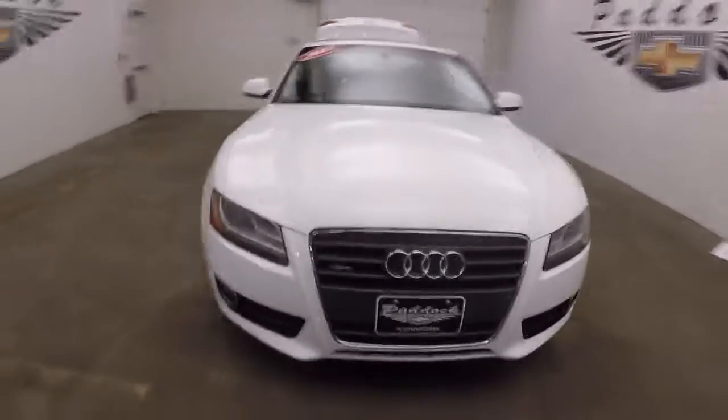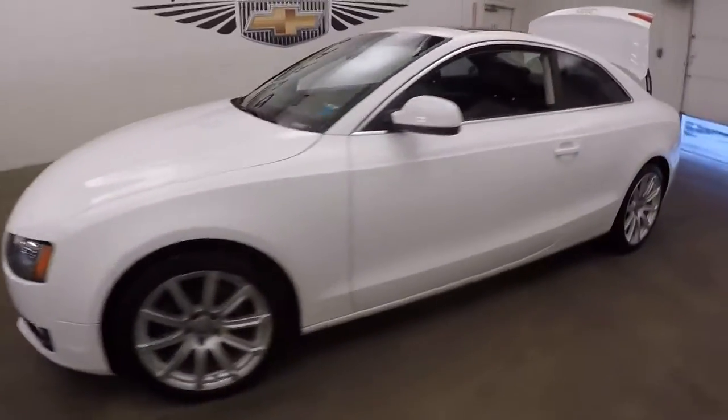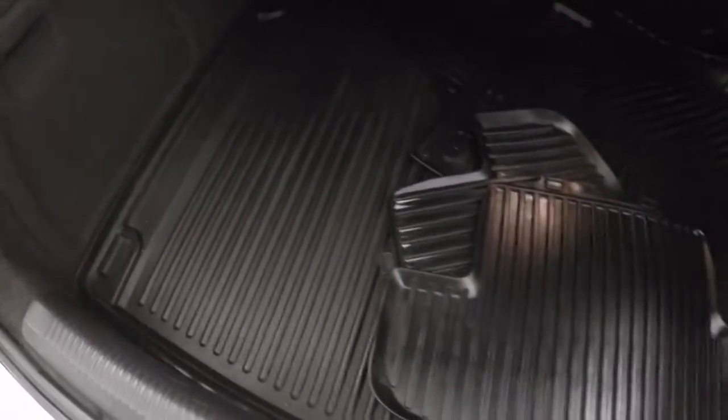We just got this beautiful Audi A5 in and we're going to do a quick video walk around to let you get a good look in and around.